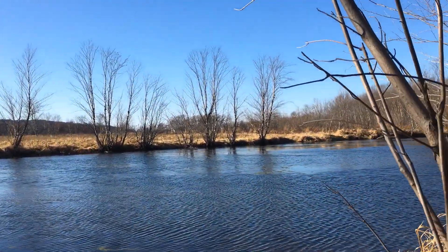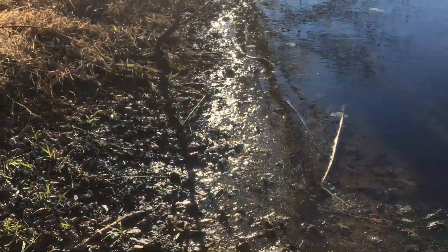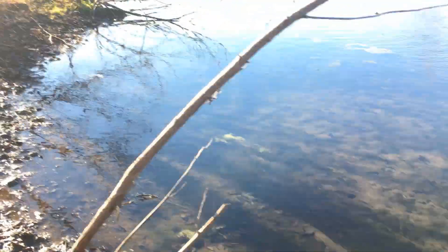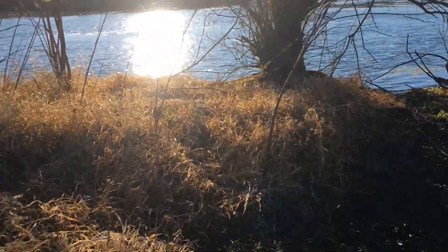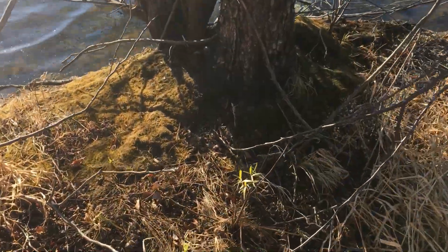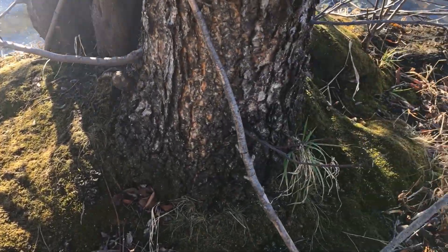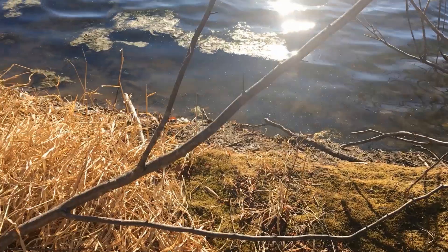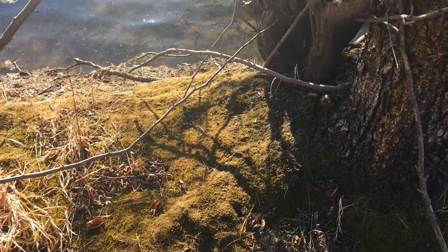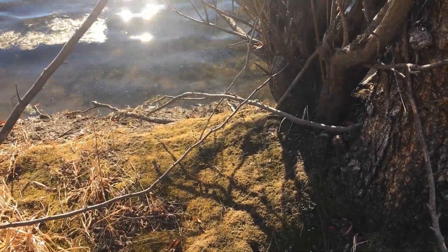See there's that field that we walk through sometimes — last time it was very muddy. This tree with all the moss around it is really cool. You see this tree, sweetie? Isn't that cool?